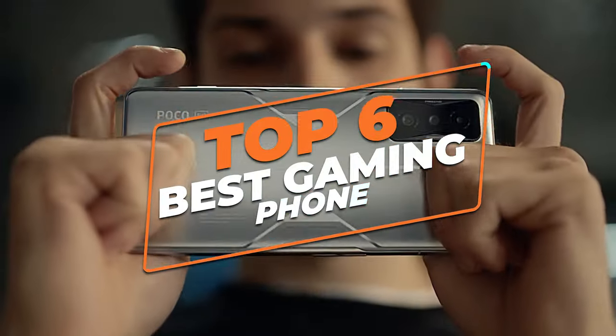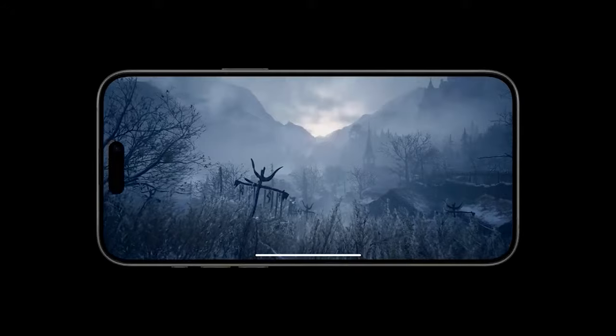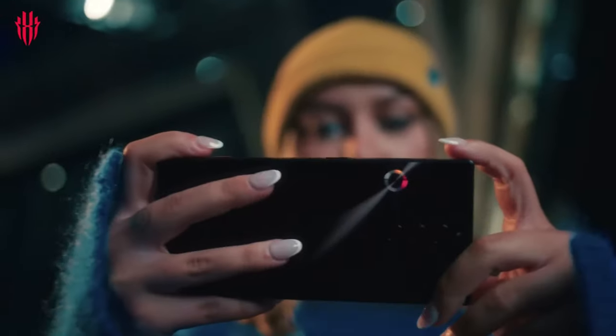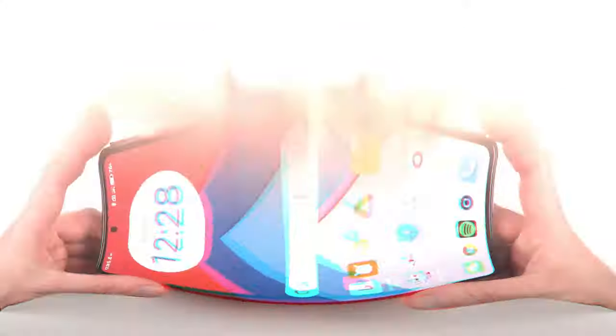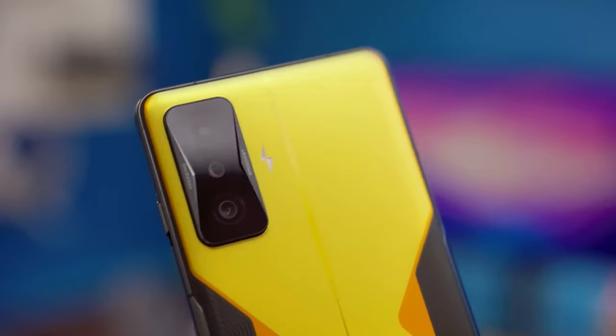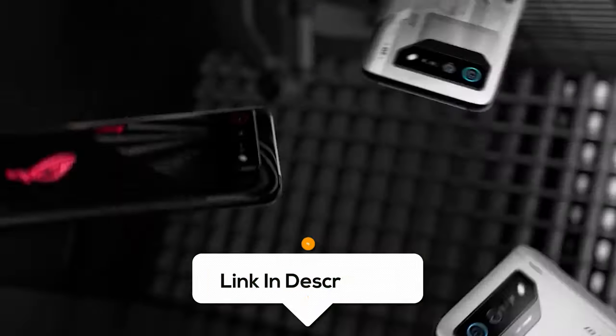Mobile gaming is one of the most popular smartphone activities around the world. In this video, I'm exploring the top 6 best gaming phones so you'll never have to suffer through lagging or latency issues again. From lightning-fast processors to stunning displays with high refresh rates, these phones are engineered for the ultimate gaming experience. Whether you're a casual gamer or a seasoned pro, this video will take you to the next level of mobile gaming excellence. All the links to find the best prices on all the products mentioned will be in the description below.